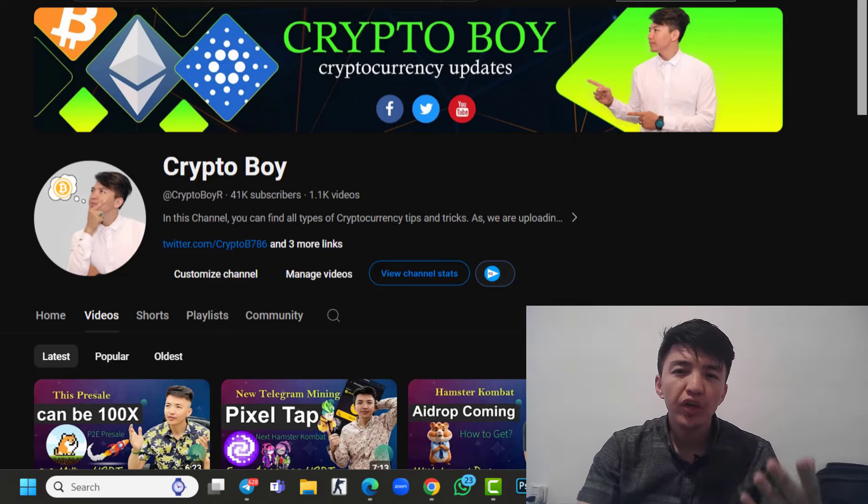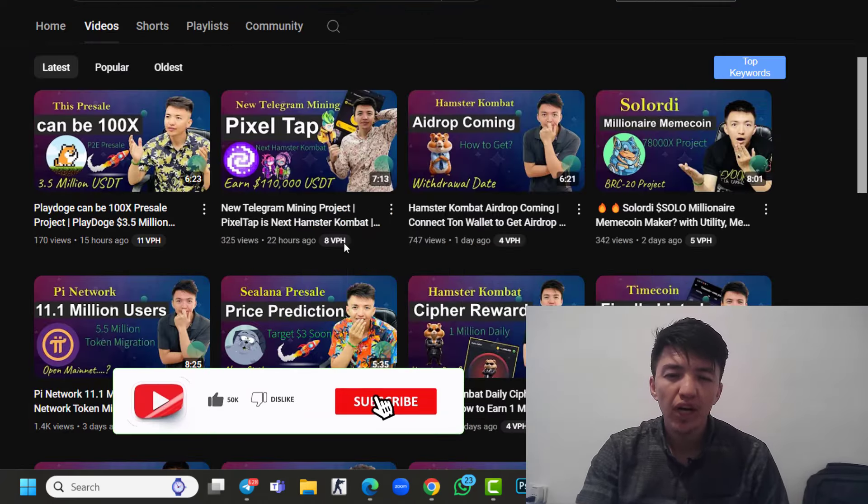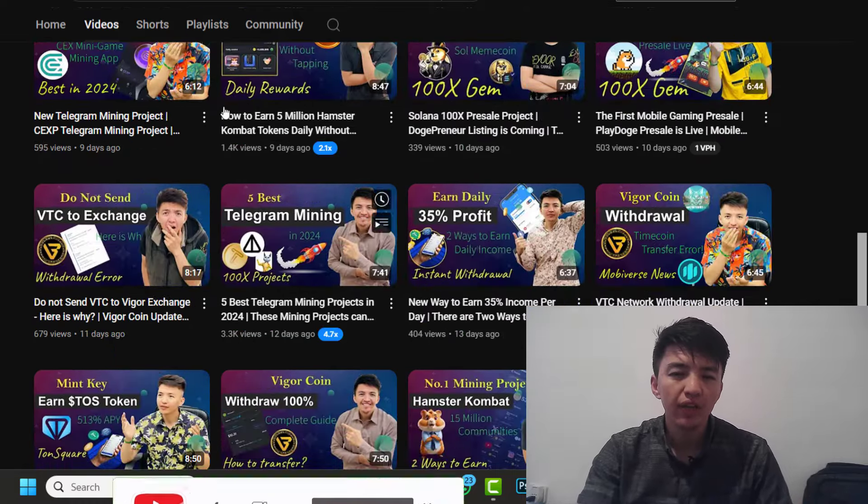If you are new to this channel and you want to get more videos about pre-sale projects, mining applications, cryptocurrency, and crypto updates, make sure to click on the subscribe button and hit the bell icon to get notifications when any new video is uploaded.